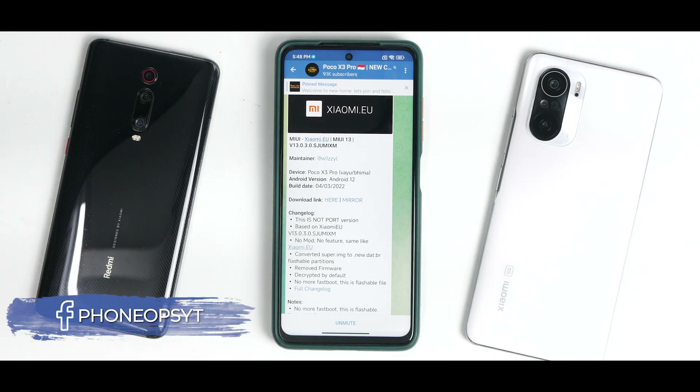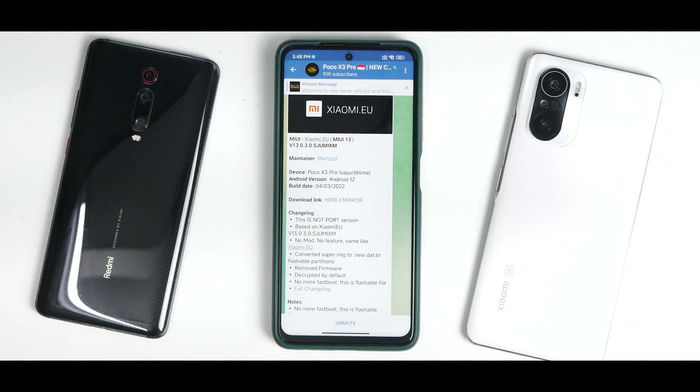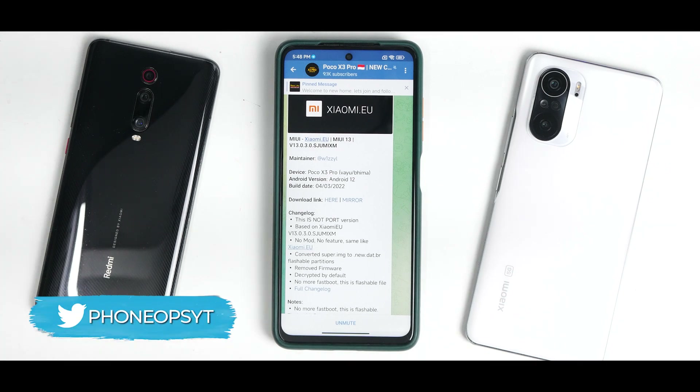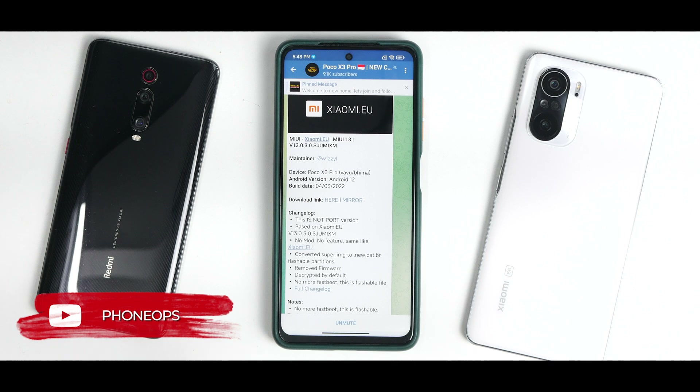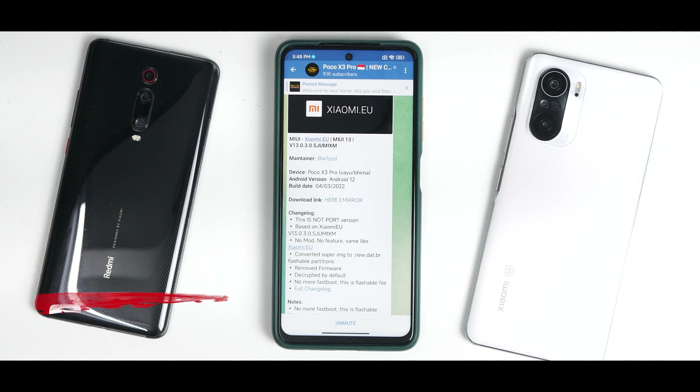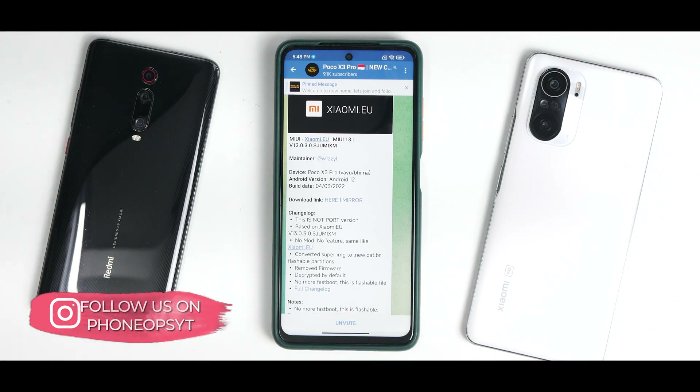It's finally time for the review of MIUI 13 for the Poco X3 Pro, specifically the xiaomi.eu flavor. I was traveling for four to five days, which is why uploads slowed down. The reason we're reviewing xiaomi.eu instead of the official MIUI 13 update is because the official update has issues like SafetyNet failing, and xiaomi.eu fixes all of that.